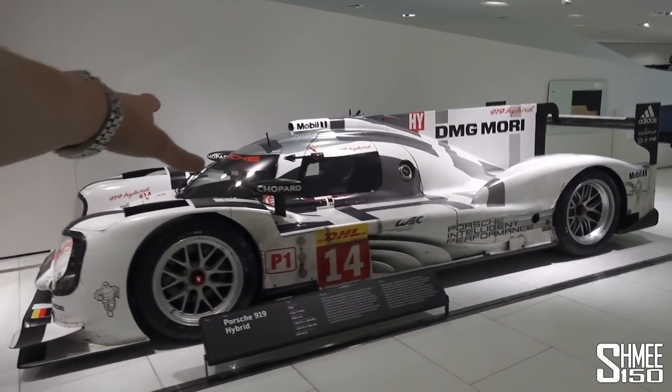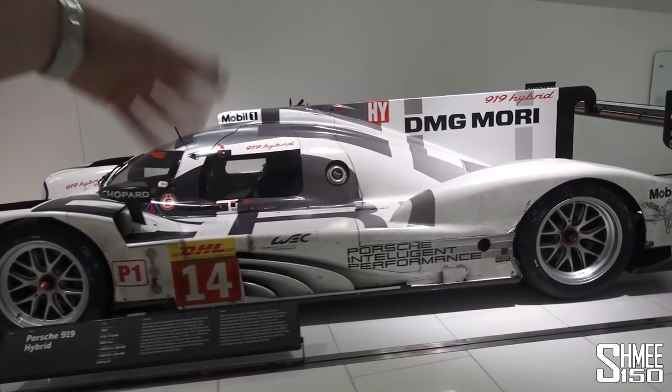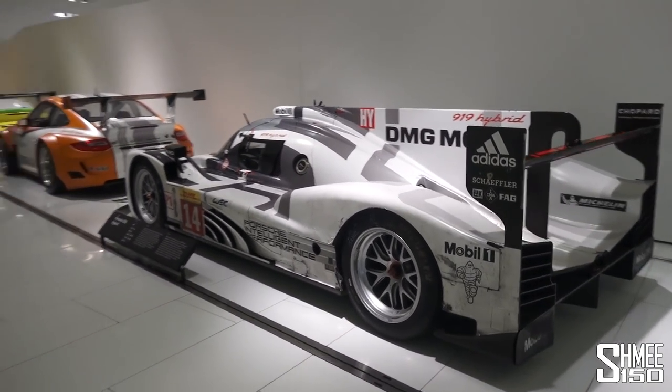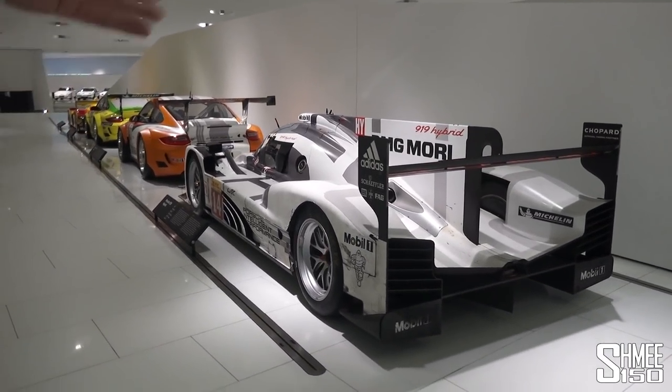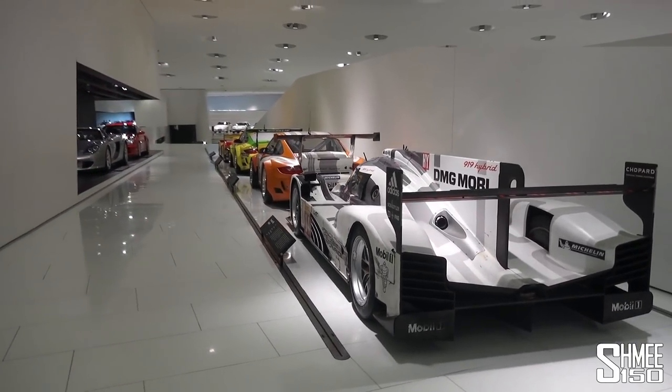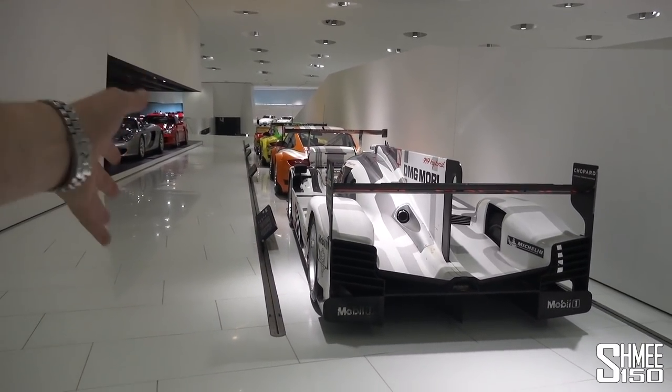Race car, race car, hybrid race car, Le Mans car. The 919 — this was the return-to-Le-Mans car that they've gone on to win obviously a few times in a row since. But that's another side of this whole story: the racing, the road cars, the amazing achievements, the rarest Porsches ever, all here under one roof.